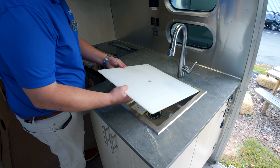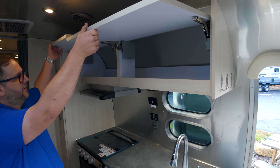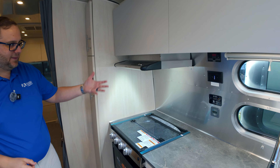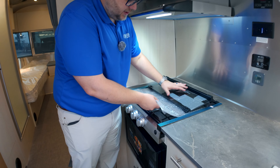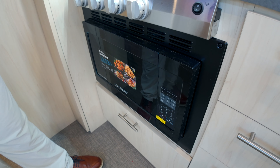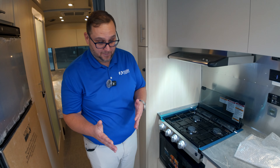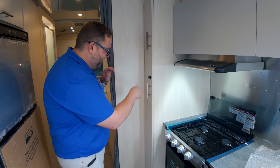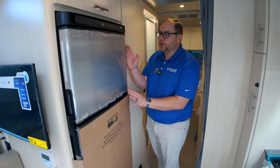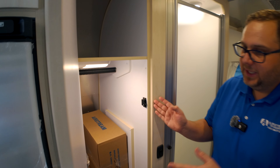In the kitchen area, we have a nice stainless steel surface-mount sink with a cover, a residential faucet, and great storage above throughout with soft-close hardware. That vent exhausts to the outside. You'll have a three-burner stove top, and then a microwave — we're getting some with black microwaves and some with stainless steel. We've got a pullout pantry and an eight cubic foot 12-volt refrigerator.